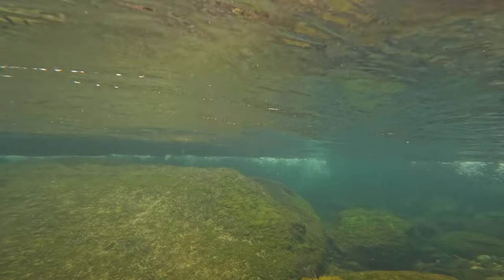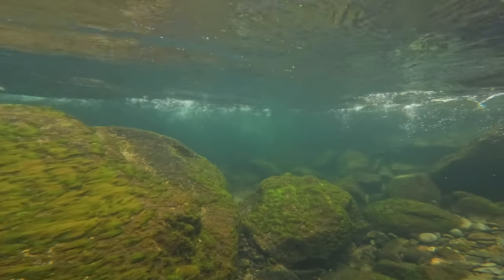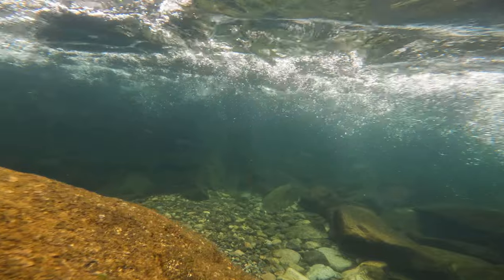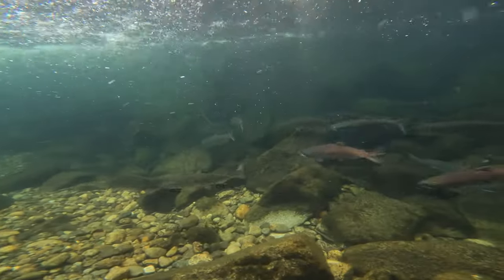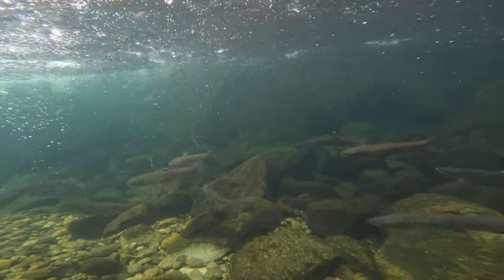The river picks up speed pretty quickly here. I love the underwater perspective of white water, but I couldn't continue too far downstream because then I would have had a heck of a time swimming back up.